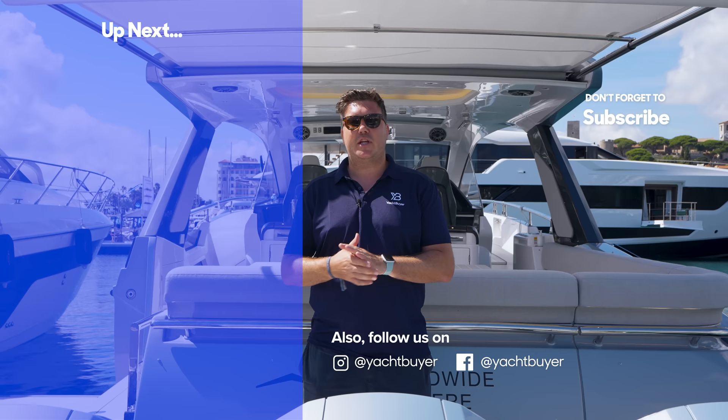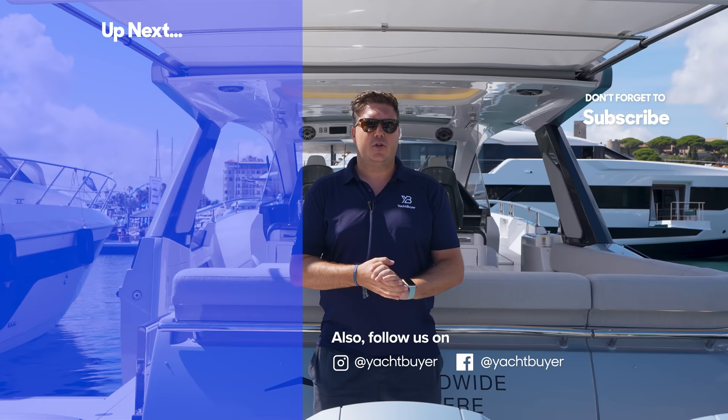Thank you very much for watching that sea trial and tour. If you enjoyed the video please give it a like. If you'd like to watch a review of one of this boat's stablemates, the Magellano 60, we've got a full sea trial of that if you click up here. See you on the next one.